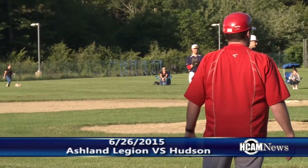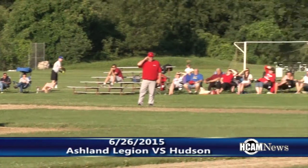On Friday, June 26th, 1-3 Ashland took on 4-1 Hudson.